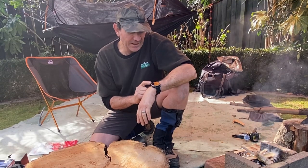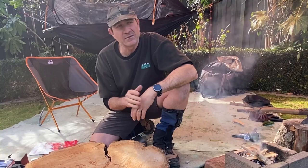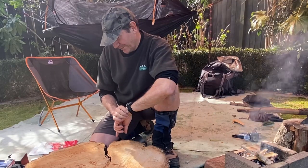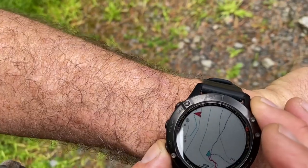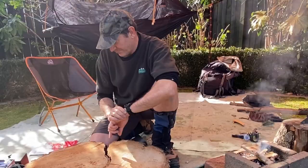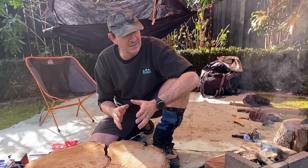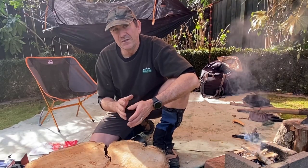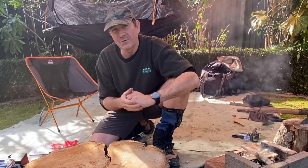The battery life on this: if you were not running it on GPS it's something like 14 days. And if you were running it on GPS full time, that drops down to 36 hours. It also has a battery saving mode where you turn all the other functions off other than the GPS, and that can take you up to 72 hours.